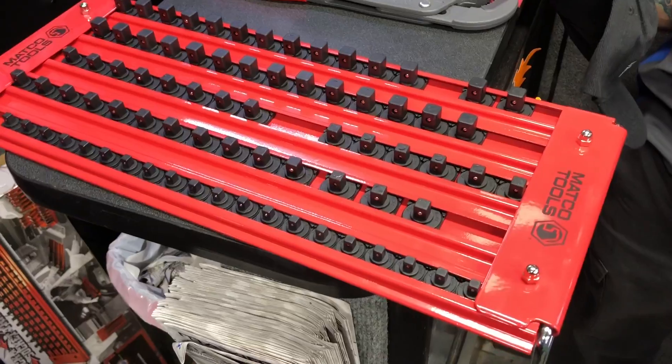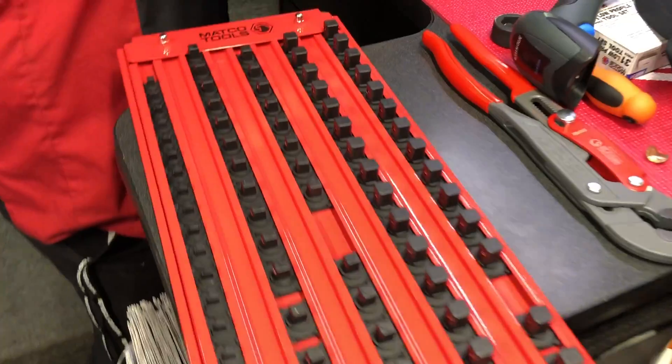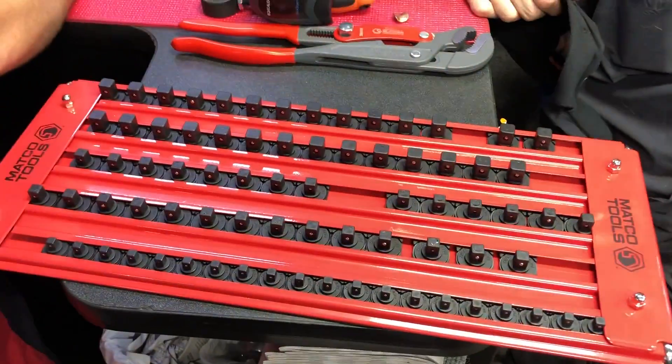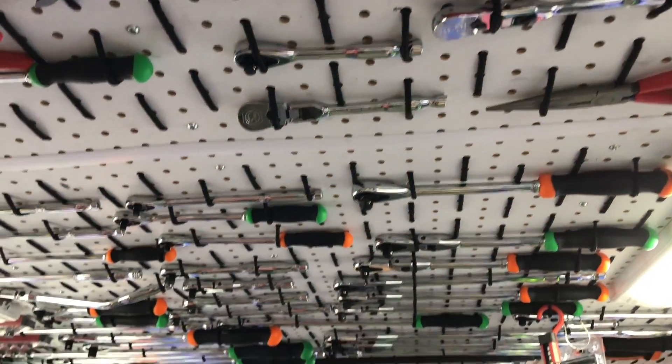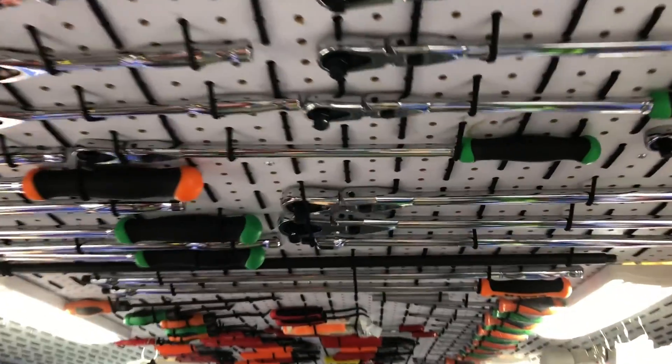I like that color too — does it come in different colors, or just red? I think it's just red. That's my color, but I know Bill's a green guy. Man, you got a lot of tools on this truck — that's very impressive just starting out too.